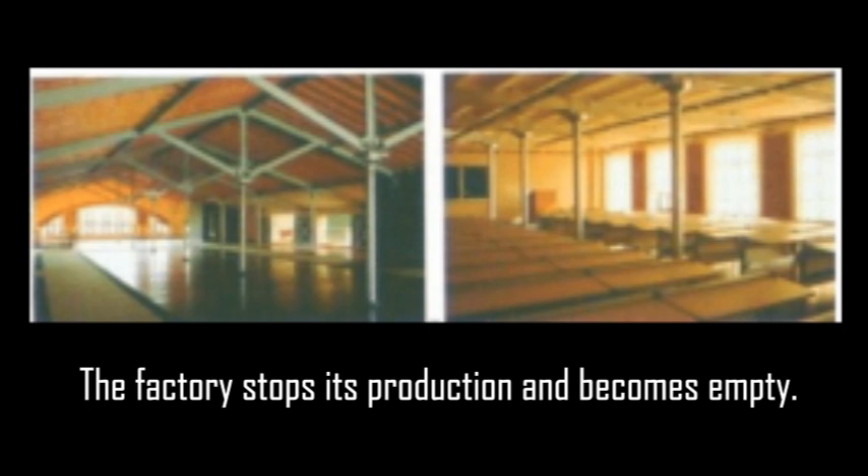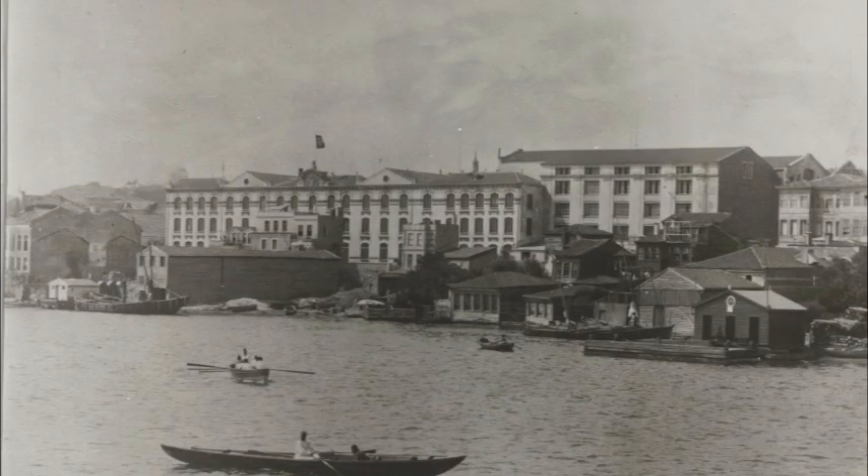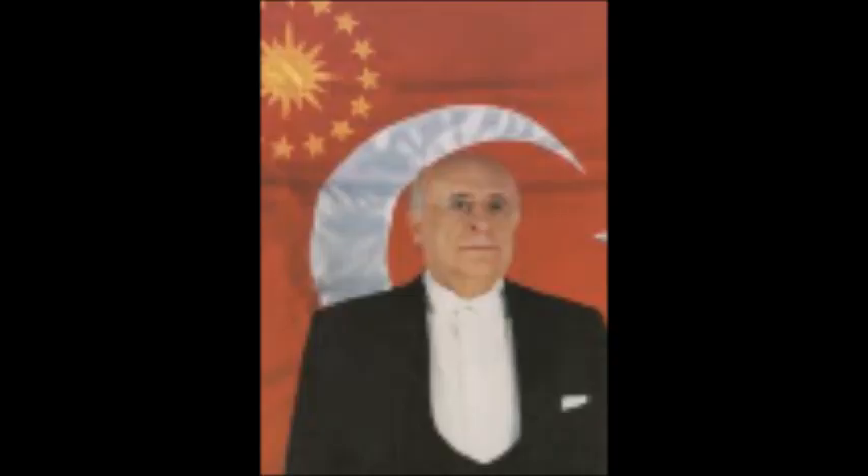The building, which lost its original function in 1995, remained empty until 1997. But because of its location, size, structure, and architecture, many institutions and firms aspired to take the building. Years after closing the factory, Qadr met with President Suleiman Demeril, and the Ministry of Finance sold the factory building to Qadr Haas in 1997.